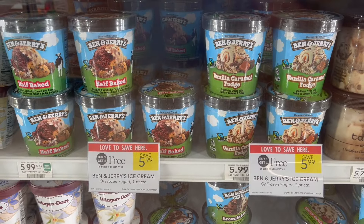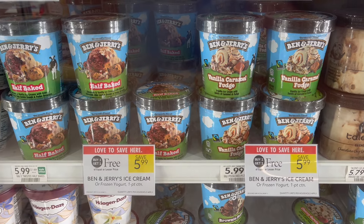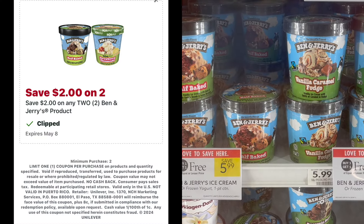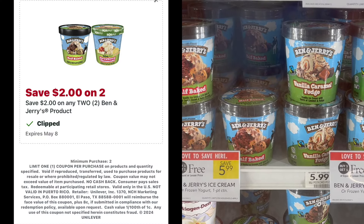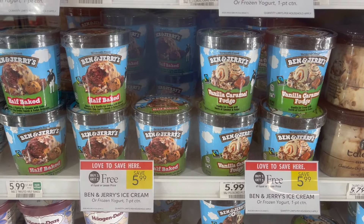The next deal is on the Ben & Jerry's. These are buy one, get one free this week at $5.99. You can pick up two and then use a $2 off two Publix digital, making your final cost for two just $3.99, or around $2 each.